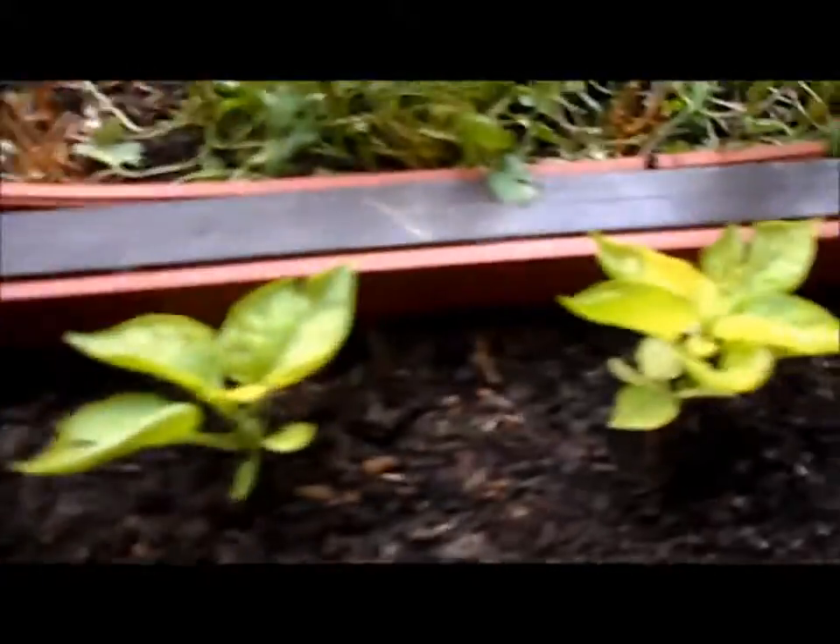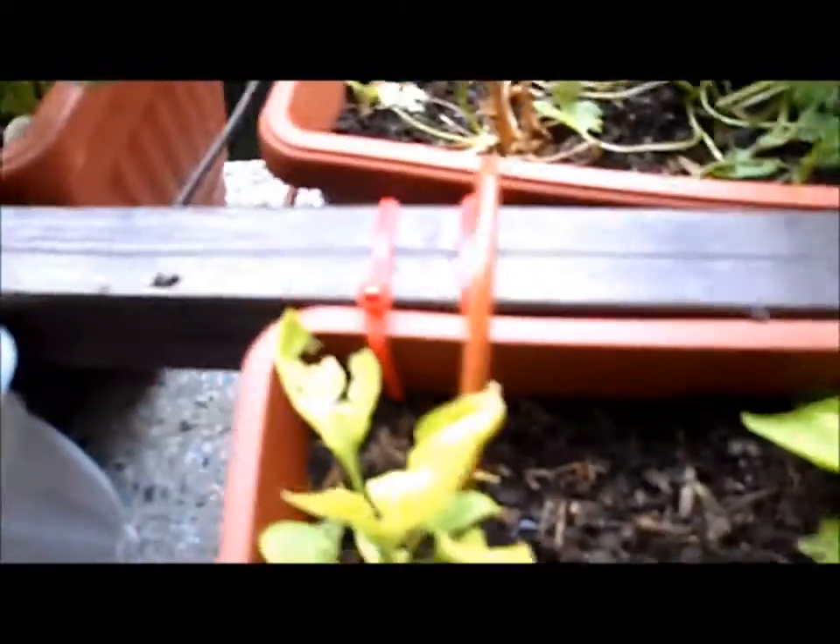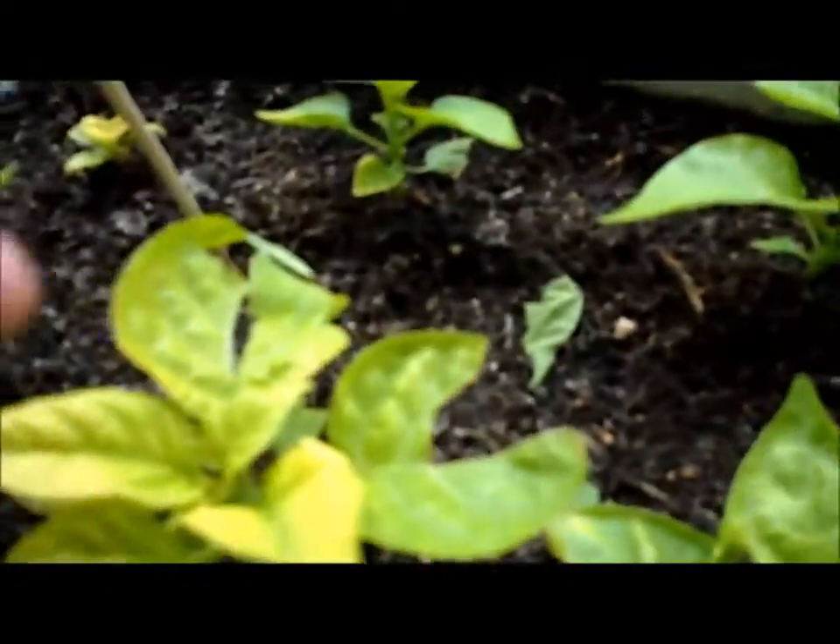They took a battering from the hail — they had a hail storm a couple of days ago. It's like they've all got bullet holes in them. So they're not only struggling being yellow, but they've also got half the leaves torn.